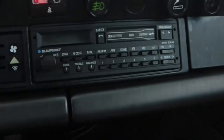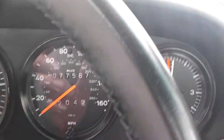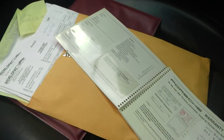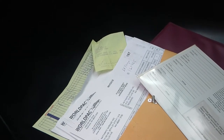Five-speed manual transmission as mentioned — G50. The original Blaupunkt Reno cassette radio. 77,500 miles in 33 years. And not to forget, stamped service booklet, service records from '93 to now, manuals, keys — everything is there, everything as designed. Let's take a look.